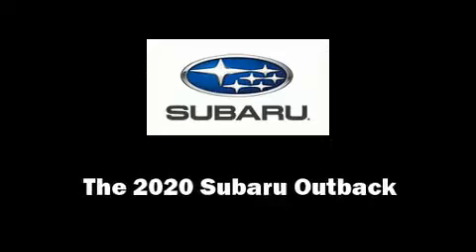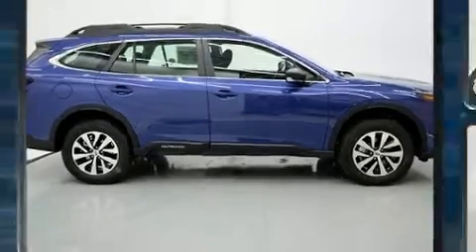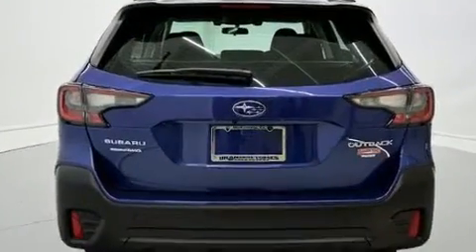You can expect a lot from the 2020 Subaru Outback. Under the hood you'll find a four-cylinder engine with more than 170 horsepower, providing a spirited yet composed ride and drive.